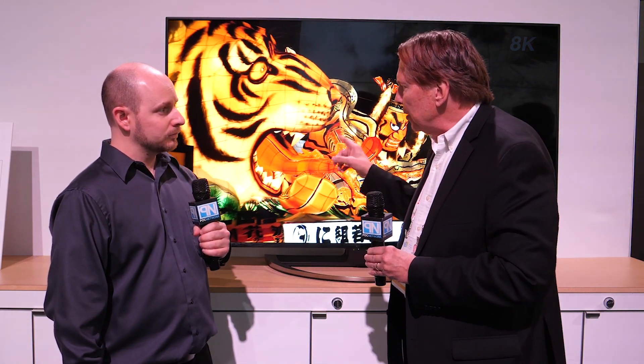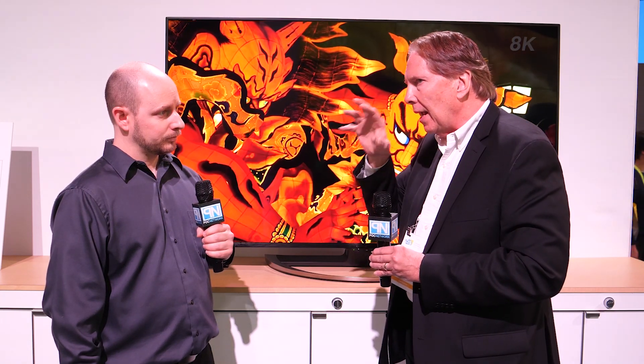The display is currently available globally in markets like Japan, Europe, and Taiwan. Sharp actually showed their very first 8K display at CES back in 2013, making this a third-generation product. They have deep expertise in bringing these displays to both B2B and B2C markets globally, and soon locally.